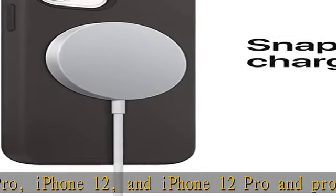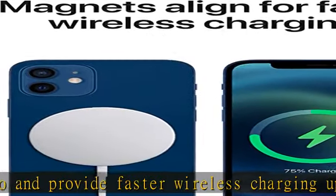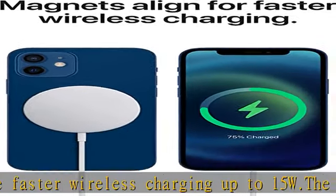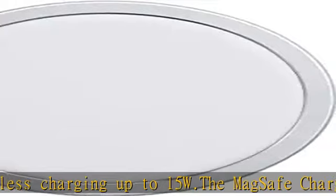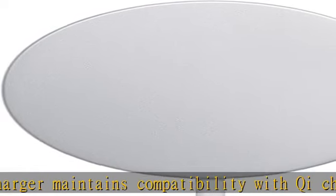As you would with any Qi-certified charger. The magnetic alignment experience only applies to iPhone 14, iPhone 14 Pro, iPhone 13, iPhone 13 Pro, iPhone 12, and iPhone 12 Pro models. This wireless charger has a USB-C integrated cable, 1M.